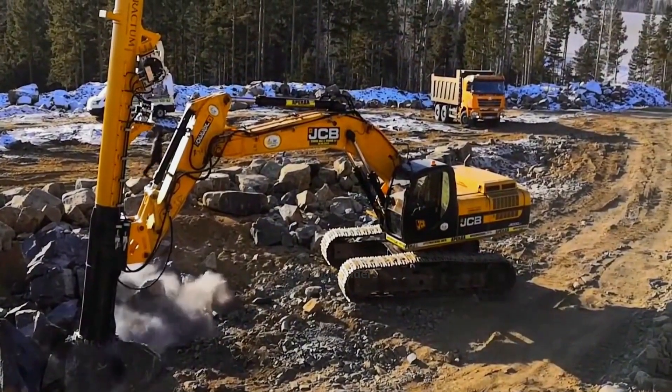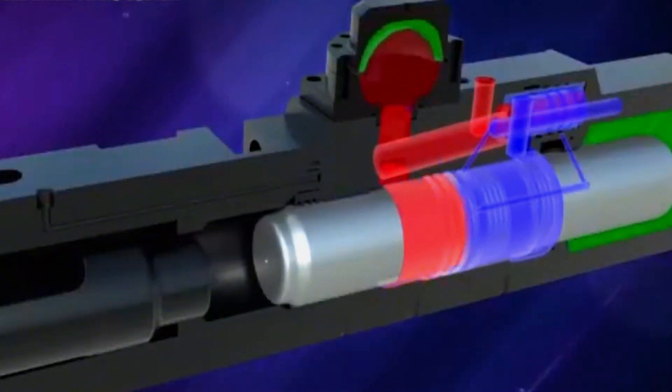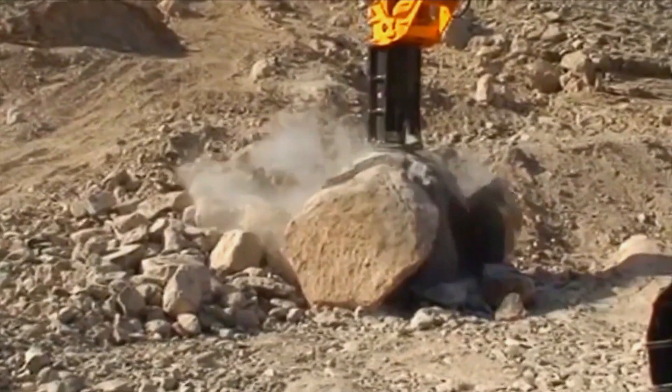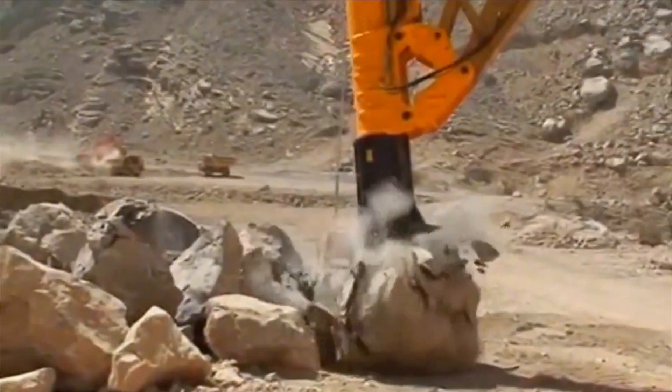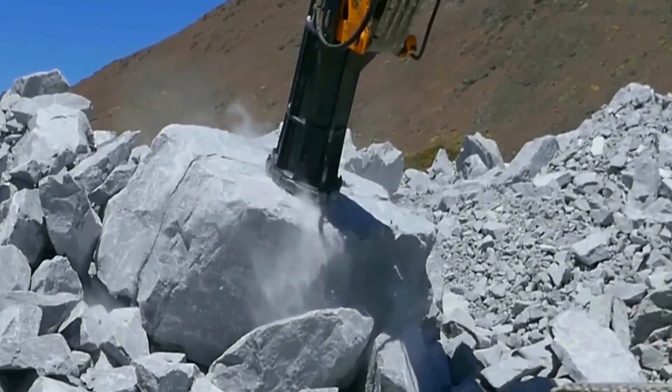In the barrel structure there's a piston and a nitrogen chamber — the principle is similar to a hammer. When hydraulic oil enters through the pipe, the cylinder gets filled. Meanwhile, nitrogen in the accumulator is compressed, pushing the piston upward. When it reaches the top, the piston drives the hammer down. As it descends, the impact force reaches about 30 tons — that's why it can break rocks instantly.